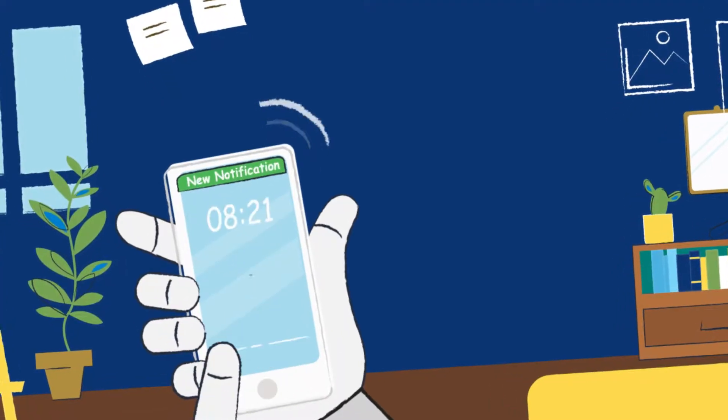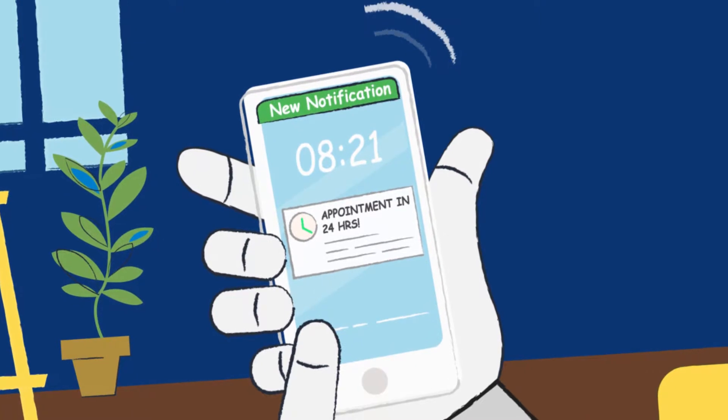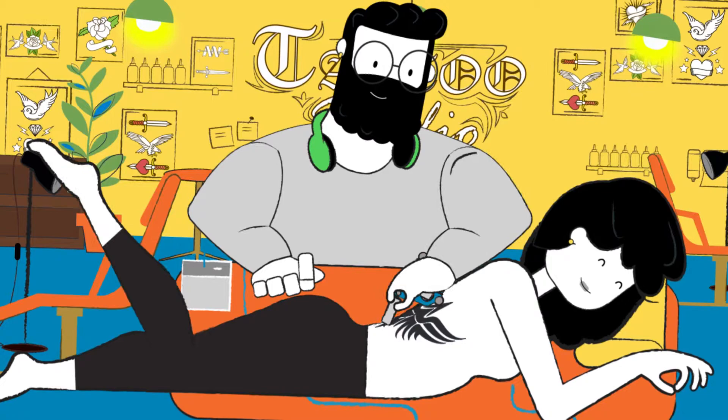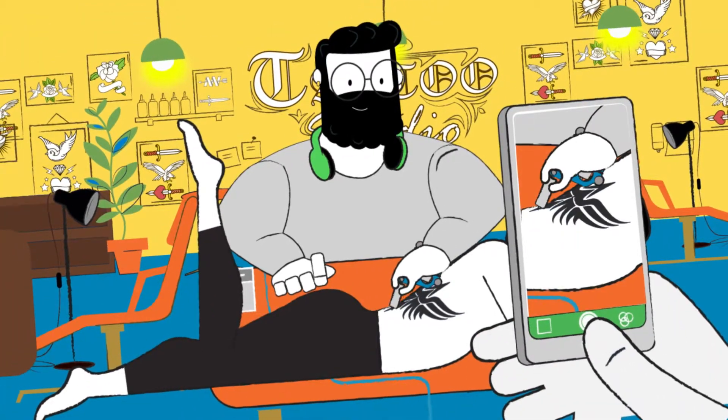And customers can verify appointments, chat with artists, get alerts 24 hours and 1 hour before appointments, get notifications when appointments are changed, and view promos and discounts, and add their ink and piercings to their profile.